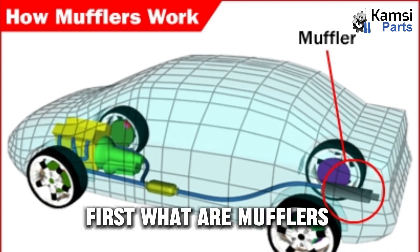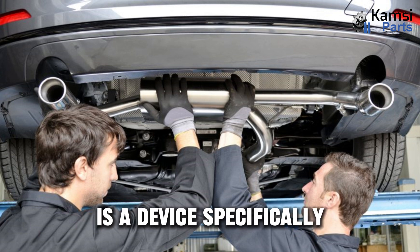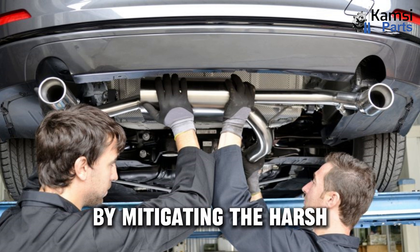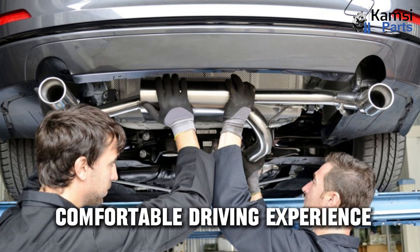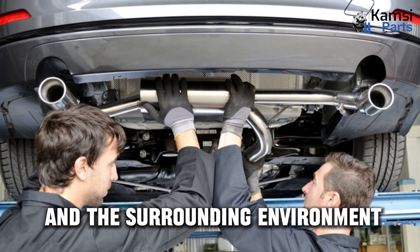What are mufflers? A muffler, often considered the unsung hero of the exhaust system, is a device specifically engineered to reduce noise emitted by the engine by mitigating the harsh, disruptive sounds produced during the combustion process. A muffler ensures a more comfortable driving experience for both the passengers and the surrounding environment.